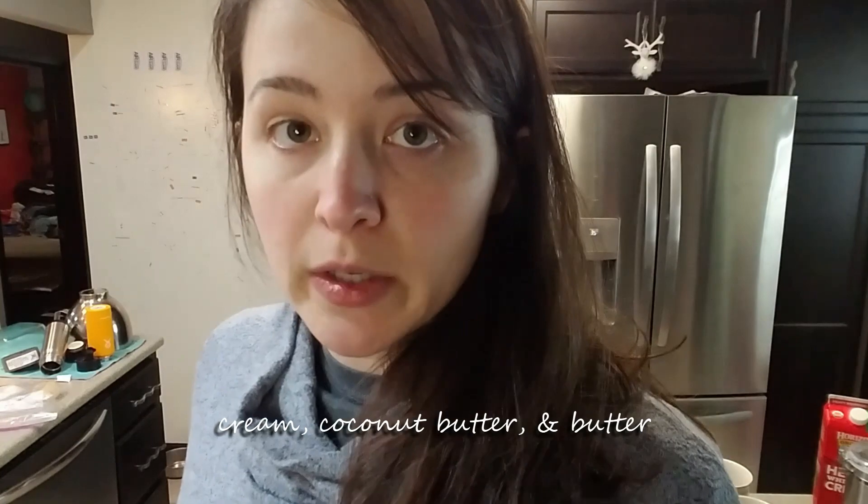Cream, coconut butter, butter. It tones down the butter, but I'm left with a slimy... it's not magical.